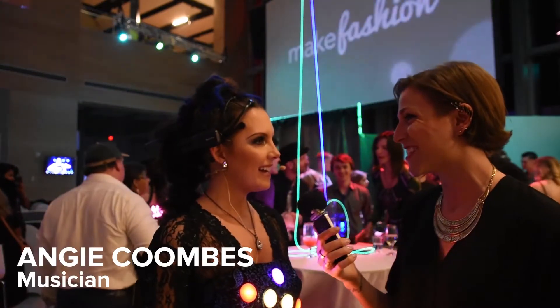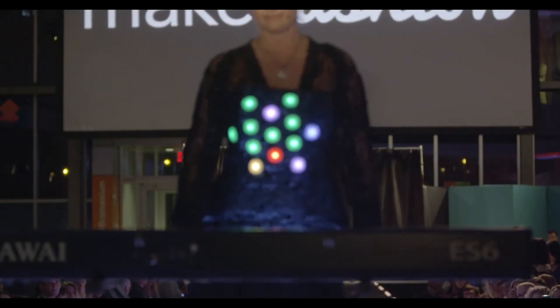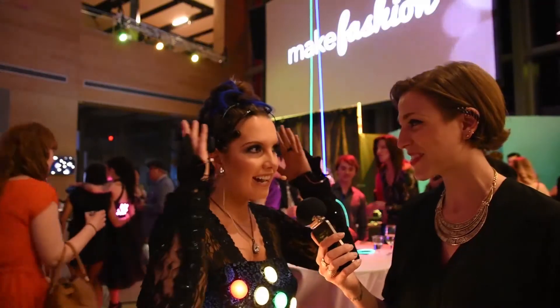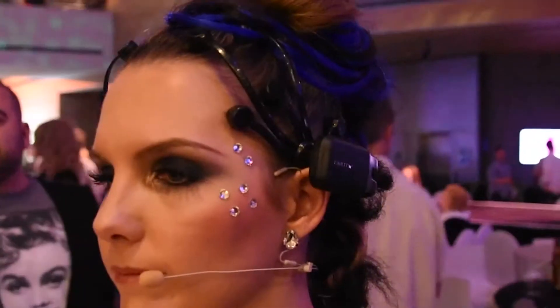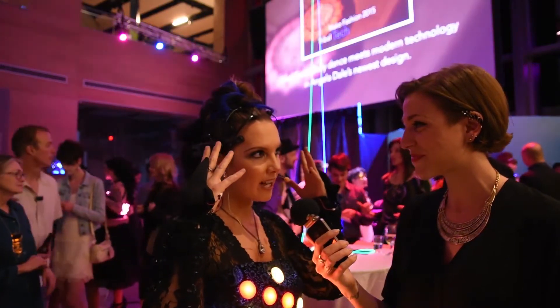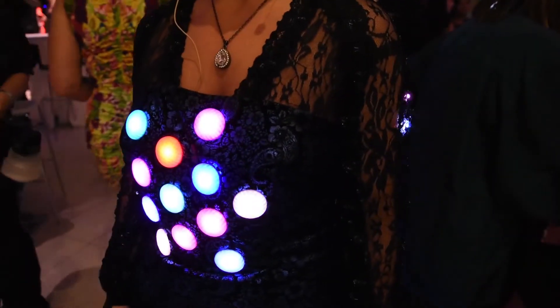Angie, tell me about your dress. Our dress is called Musithereal and it's basically a brainwave-controlled LED dress designed to show the interrelation between music and consciousness. I have the Emotiv Epoch Plus Brainwave headset on — it's completely portable and has 14 sensors on it. Each sensor is linked to a 3D printed LED light diffuser on this dress.